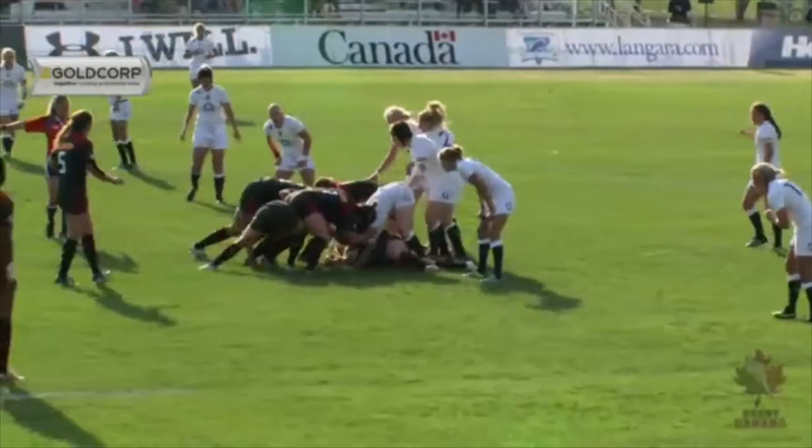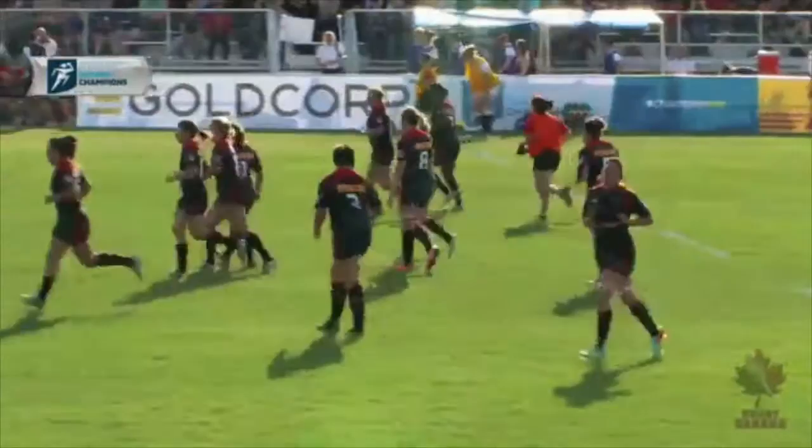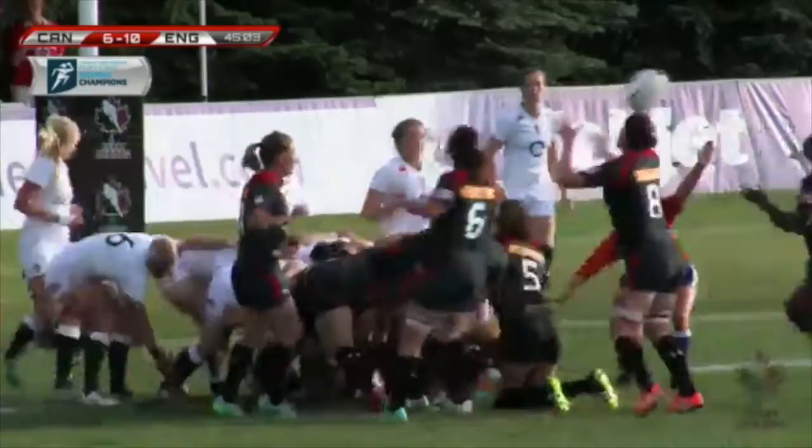Good ruck there by Murphy, advantage to the Canadians. Andrea Burke — well struck, beautiful kick coming from the Canadian inside centre. And at half-time here, England will lead Canada 10-6. A good, strong forward performance from these Canadians, still looking for their first try. Canada still down four points.